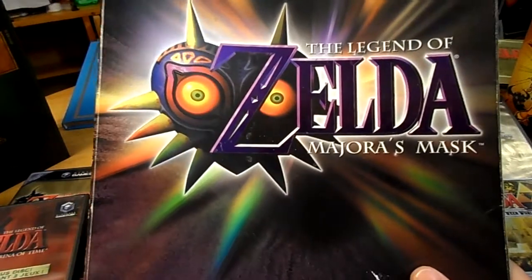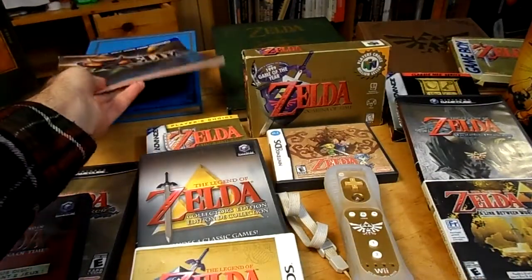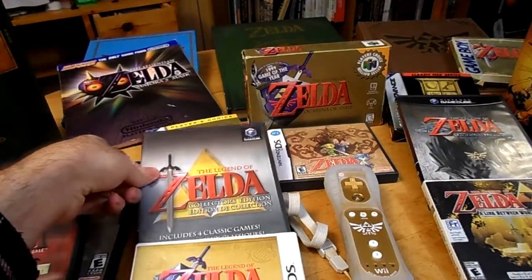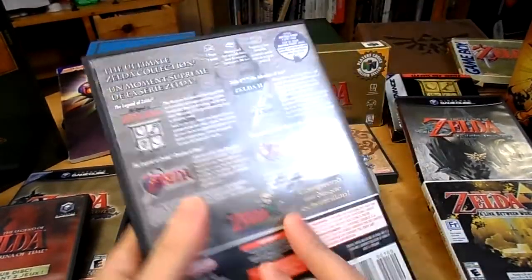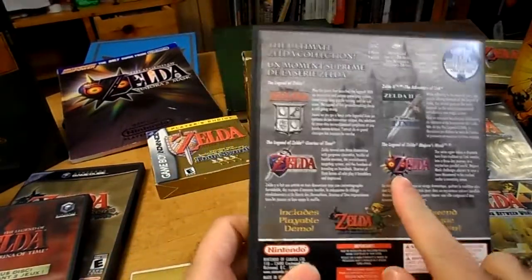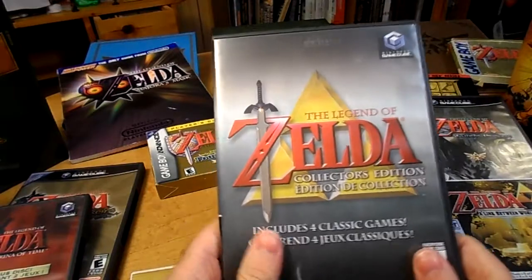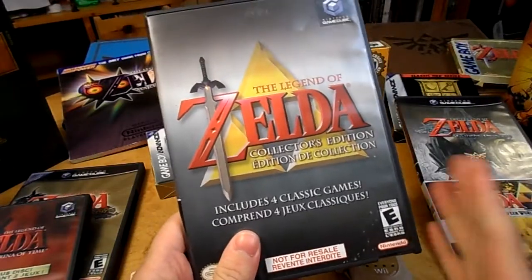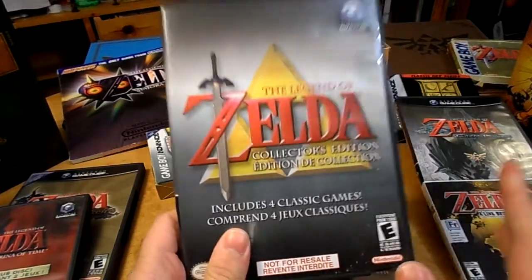It's kind of a sore spot for me, and it took me a long time to actually get Majora's Mask back. I went through and tried to find this Collector's Edition, which has the first two Zelda games for the NES, Ocarina of Time, and Majora's Mask, and to find this was an absolute struggle. I went online and it just didn't go well. I spent a lot of money trying to get this, but I finally did, and it was fantastic.